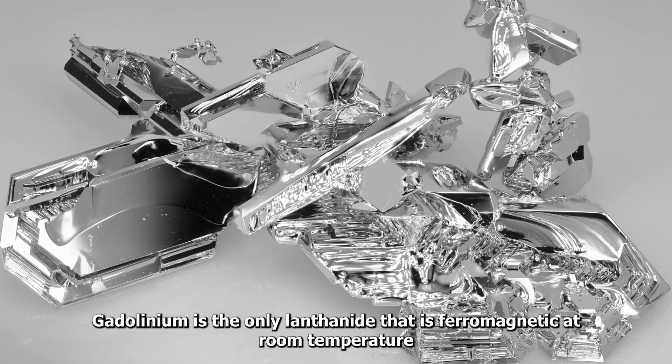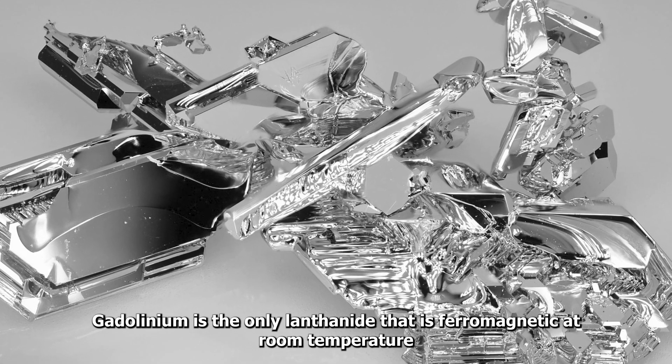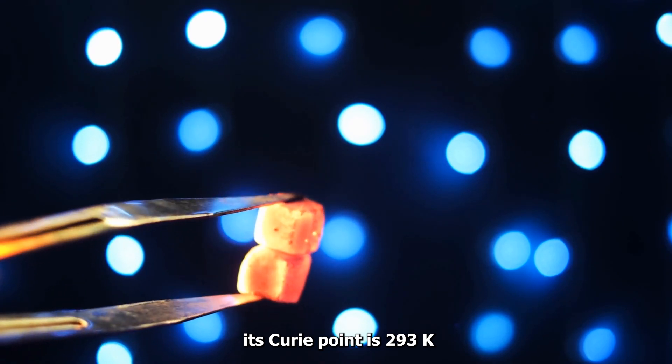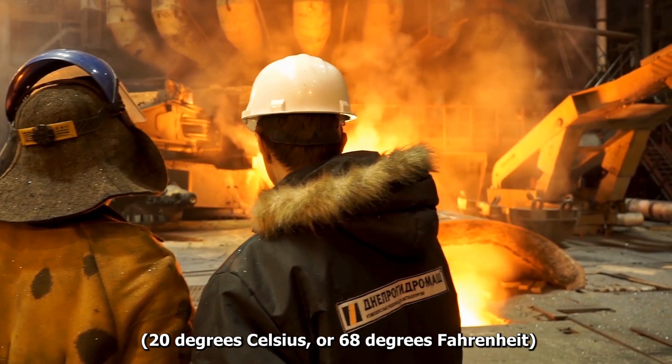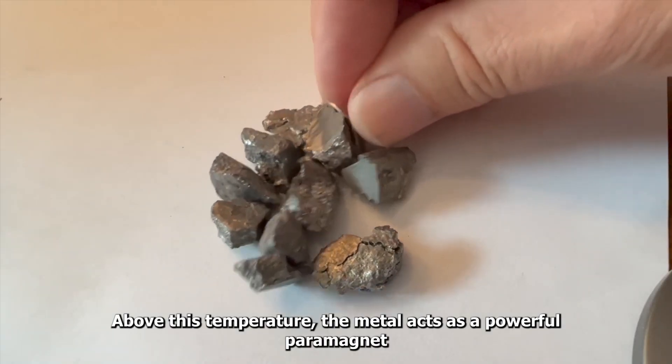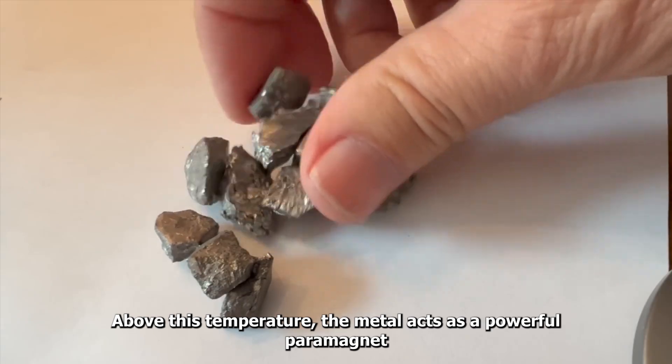Gadolinium is the only lanthanide that is ferromagnetic at room temperature. Its Curie point is 293K, 20 degrees Celsius, or 68 degrees Fahrenheit. Above this temperature, the metal acts as a powerful paramagnet.